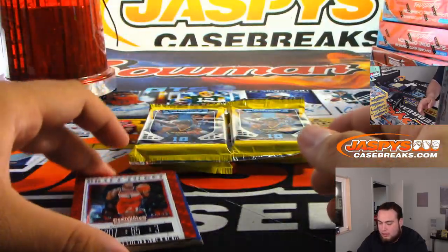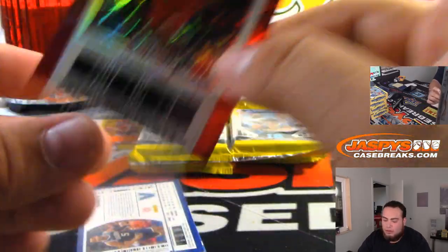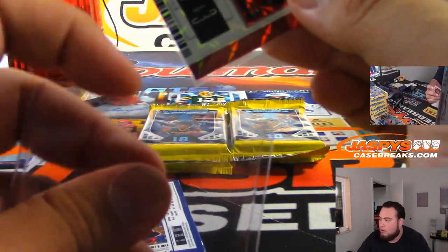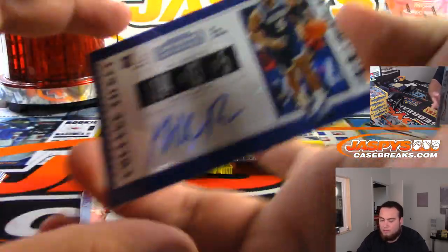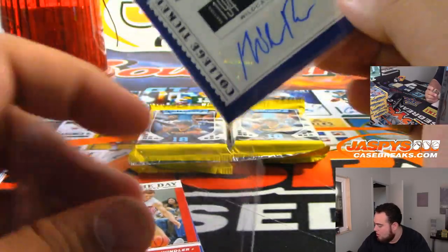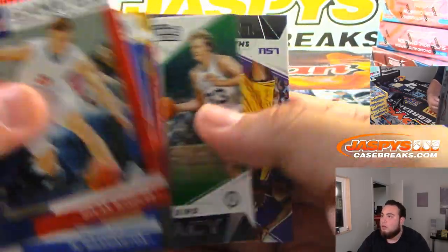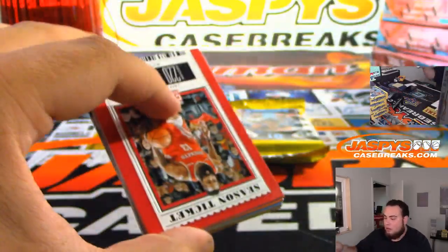Nice, a little cracked ice — or not cracked ice, a different variation. Numbered 75. Bradley Beal and Phil Booth.